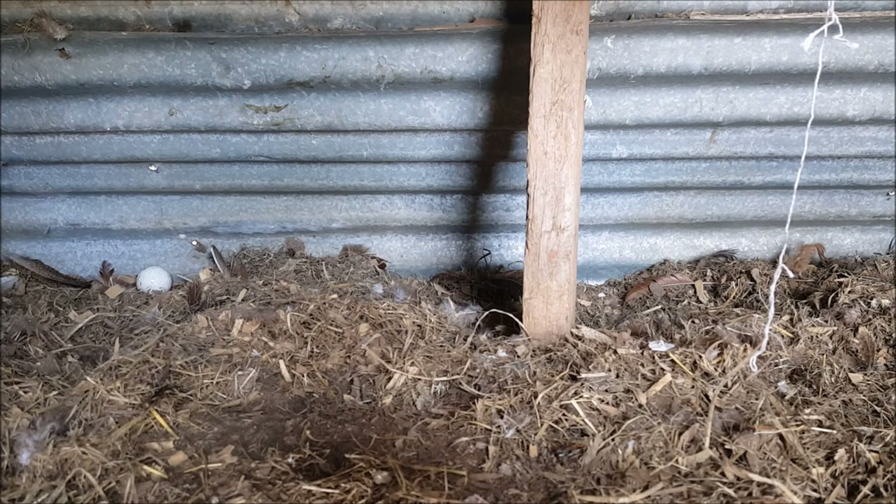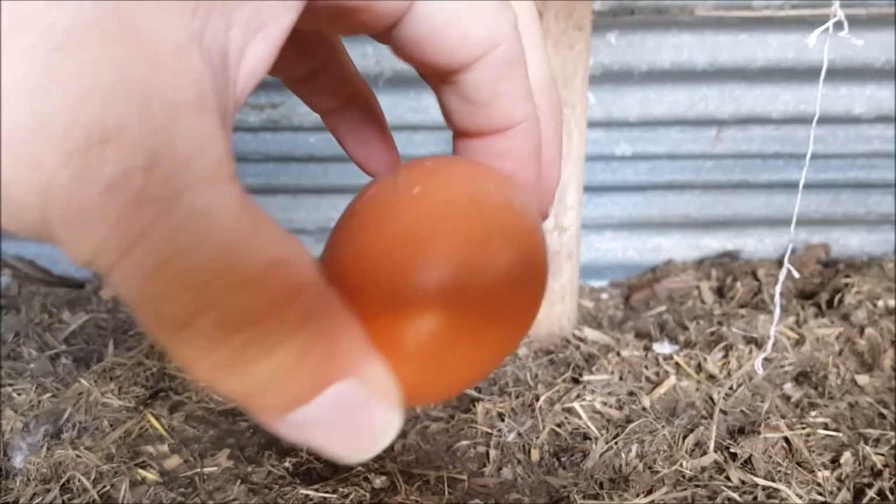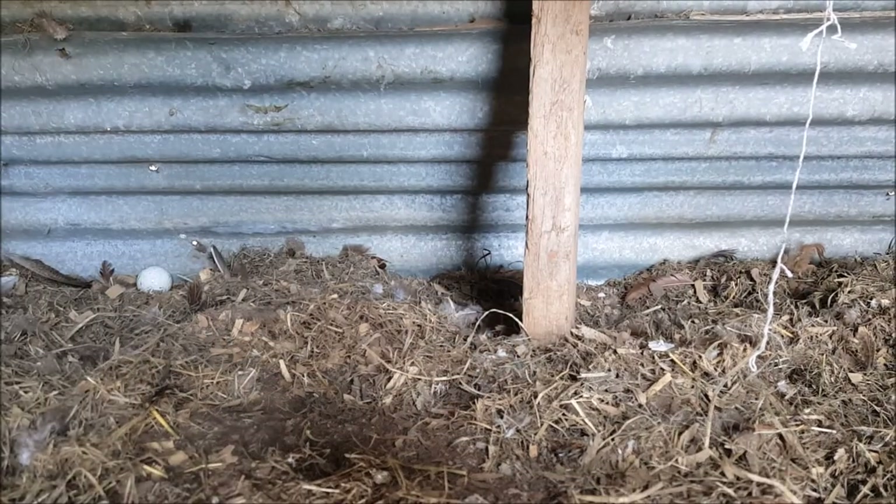Doing it this way I have cracked a few eggs before, but not many. Hey Clodhoppers, how are you doing today? Just wanted to, as I said earlier, give you an update on the chickens.